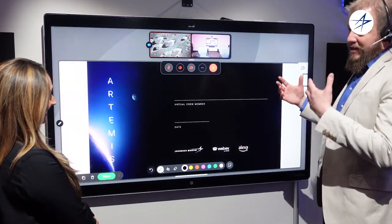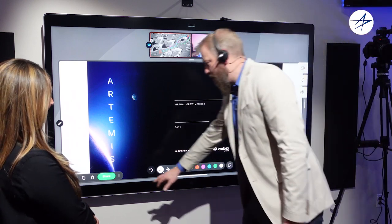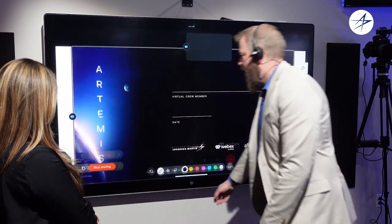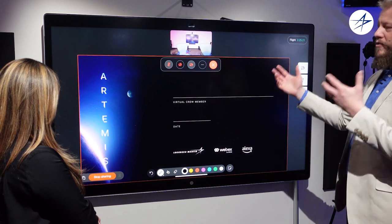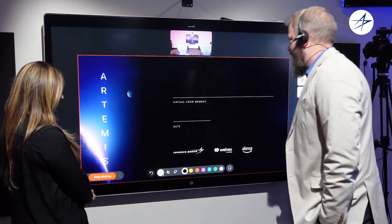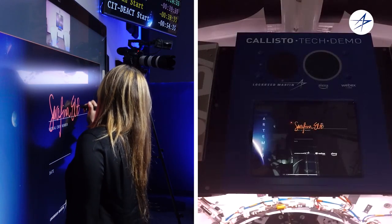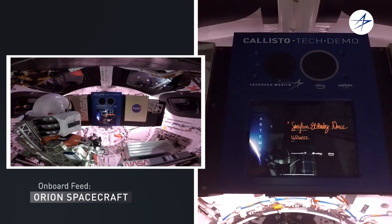Everyone that comes and helps us test out this demonstration, we are having them sign this virtual crew member log. We're going to share this up in space and we'd love for you to sign as one of our virtual crew testers, with today's date. And then everything is up here. So cool.